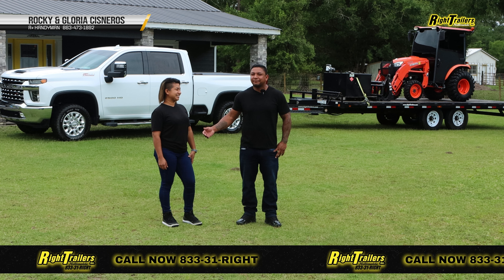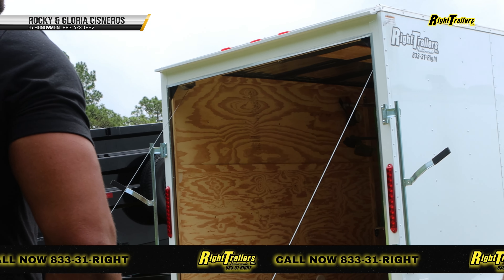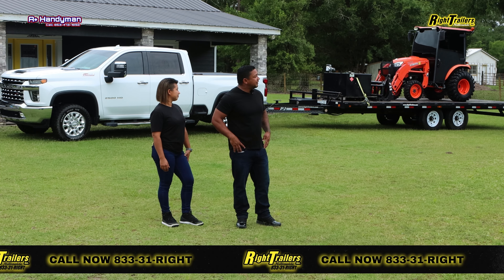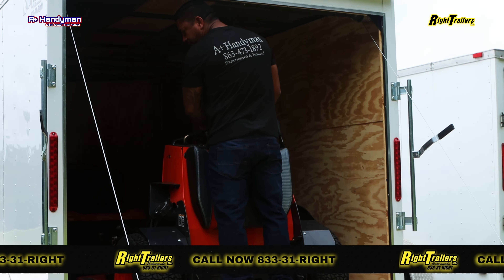Hi, my name is Rocky and this is my wife Gloria and we represent A-Plus Handyman in remodeling, landscaping and tree service. A-Plus Handyman and Wrights Trailers has teamed up to provide a great amount of service as we are providing to others in Highlands and Hardee County and the surrounding areas.